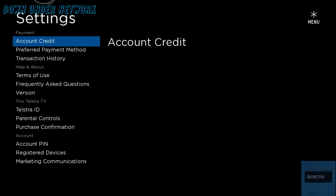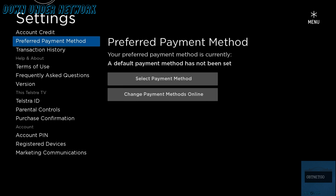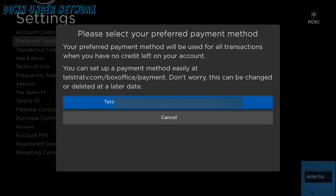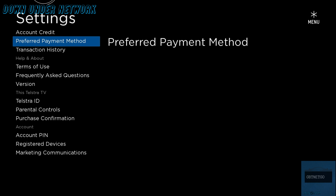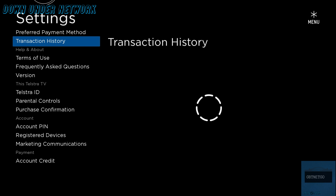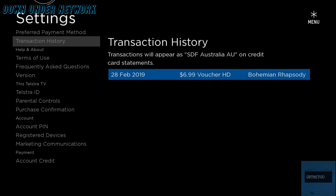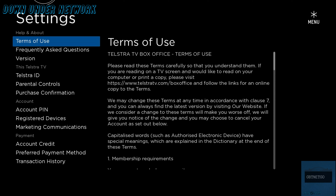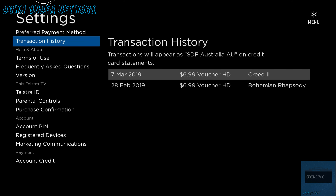For Preferred Payment Method, you need to set this up on a computer — it currently only shows your Telstra broadband BigPond payment method on the device. Then there's Transaction History, which shows purchases including the movie title, cost, quality (HD or SD), and exact date. This is useful if you're unsure why you were charged on your Telstra bill — you can check here to confirm what you rented.